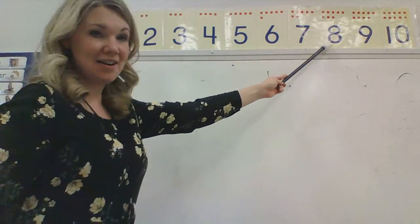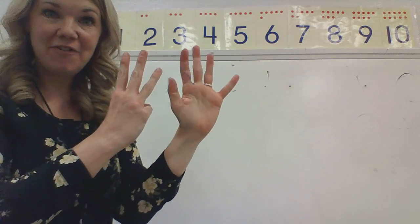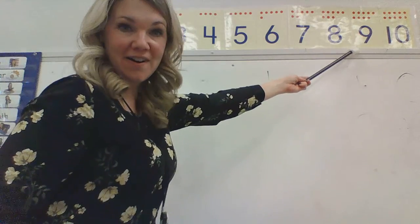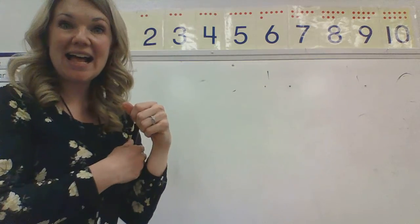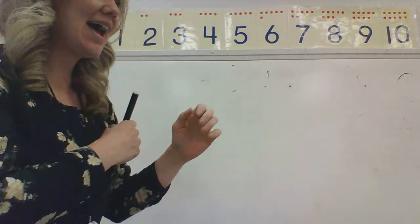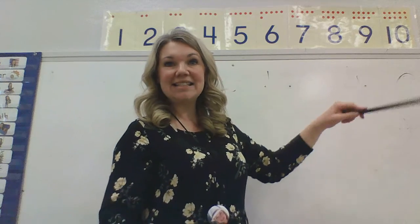The number eight. Can you show me eight? Five and three is the number eight. The number nine. Five and four is the number nine. And the last one is the number ten. Five and five is the number ten.